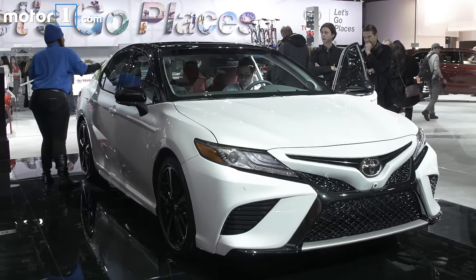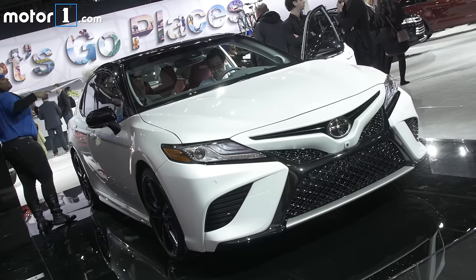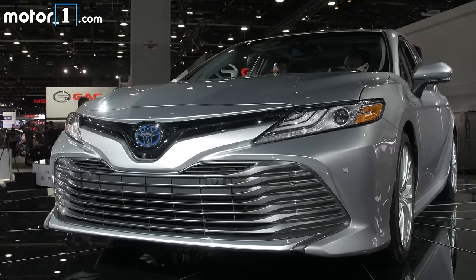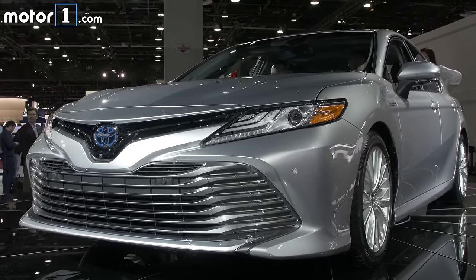As you can see, perhaps the biggest change of all is the exterior styling. Toyota calls this Keen look, and I don't know exactly what that means, but basically there's very different designs depending on trim levels. This is the hybrid, so it's probably the tamest look overall.